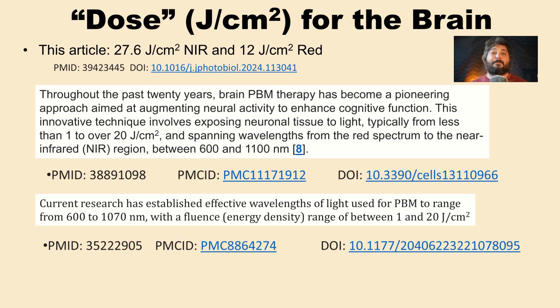Dose, when referring to joules per centimeter squared, is just one parameter — the true dose includes intensity, exposure time, frequency, and all parameters together. Many people try to oversimplify everything down to one variable. The study used 27.6 joules per centimeter squared for near infrared and 12 for red, which aligns with review articles suggesting 1 to 20 joules per centimeter squared is common for brain health. Starting around 10 joules per centimeter squared is reasonable — you don't need to start at the upper end.